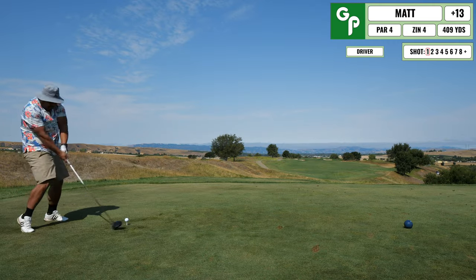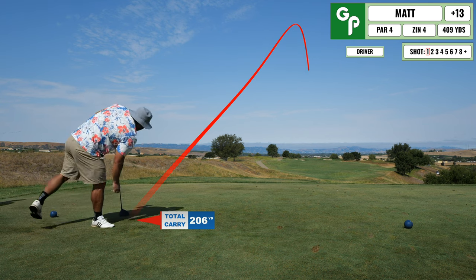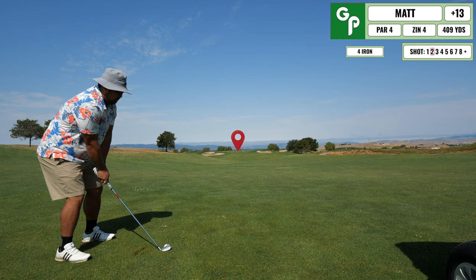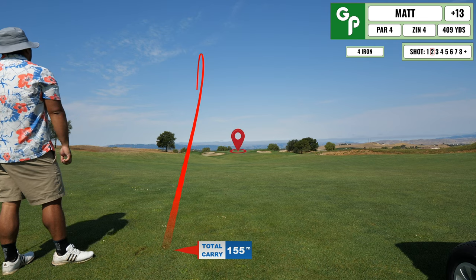Coming up next is a long par four. Bad time to hit a high spinny drive, but at least I hit the fairway so no complaints there. The second shot into the green I end up pull hooking to the left and now I'm in a pretty precarious position to get onto the green.